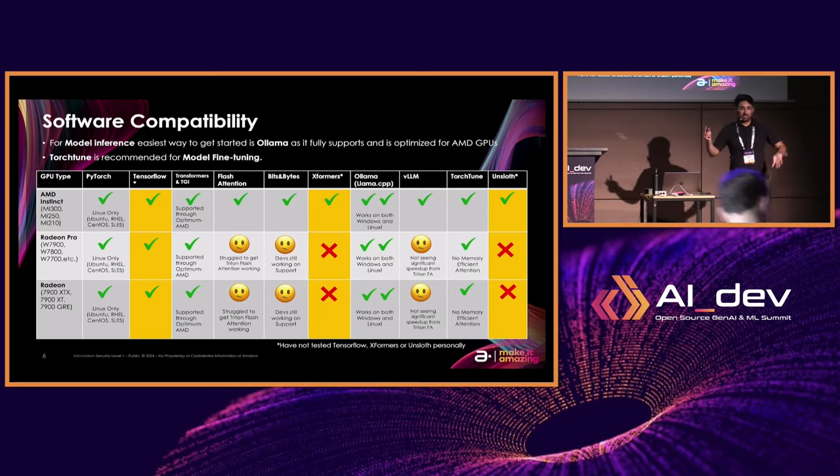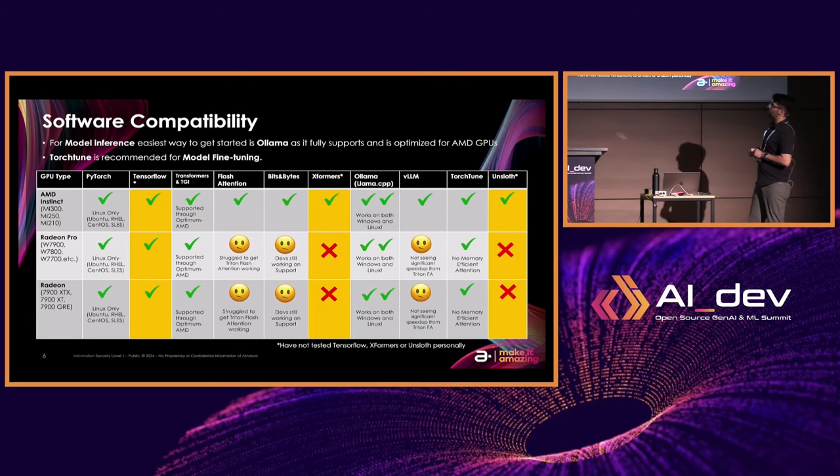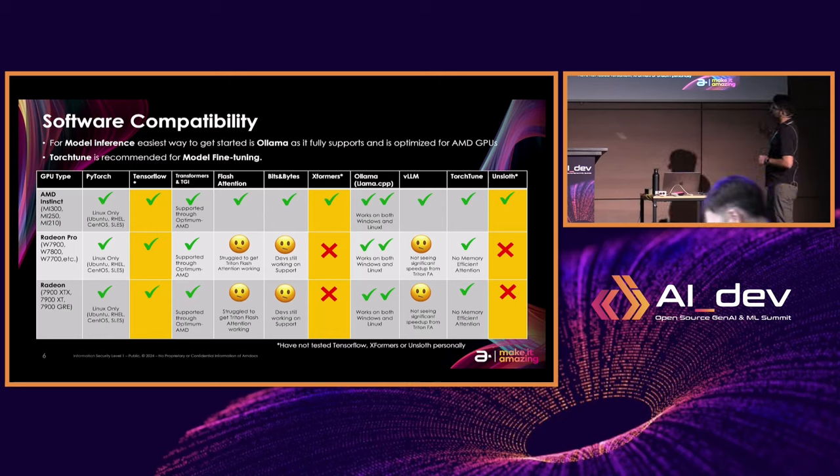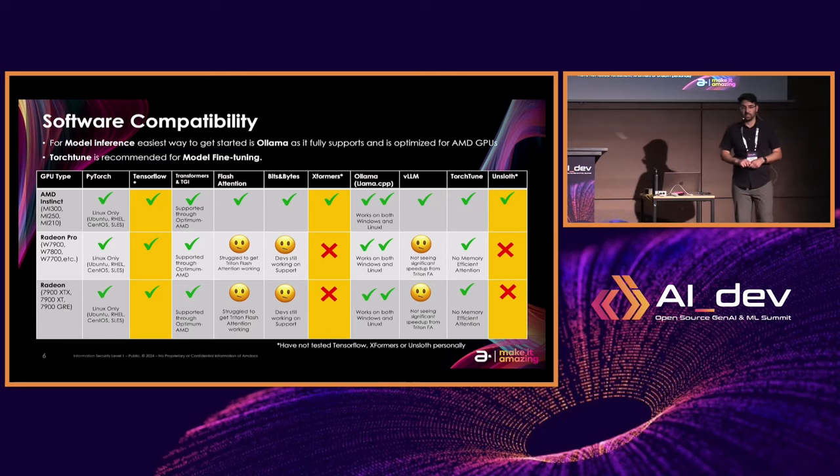Now software compatibility. If you take anything away from this slide: if you're working with model inference, the best tool to use is OLAMA. OLAMA runs Llama.cpp on the backend and fully supports Windows and Linux — it works right out of the box and is super simple to install. When it comes to model fine tuning, I highly suggest you look at TorchTune. TorchTune is a new library published by PyTorch that also fully supports all the different Radeon, Radeon Pro, and AMD Instinct GPUs.